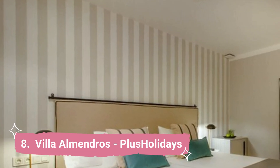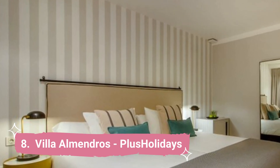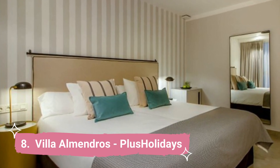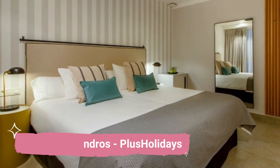8. Villa Almendros Plus Holidays. Villa Almendros Plus Holidays is situated in Calpe and has a spacious private garden with an outdoor pool. This heated and air-conditioned villa has an outside patio with sun loungers and a barbecue area, as well as complimentary Wi-Fi.